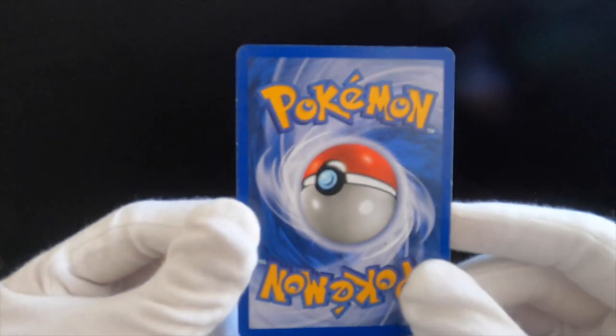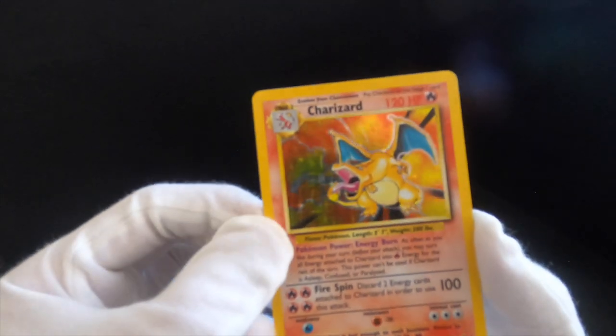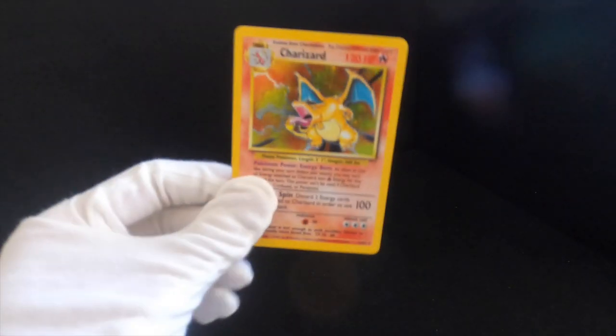Let's start with the big gun — Charizard. I'm going to be honest, I did use Charizard in my deck when I was playing as a kid, so it's not mint, it's not perfect, but it's still decent — it really is a very, very nice card.